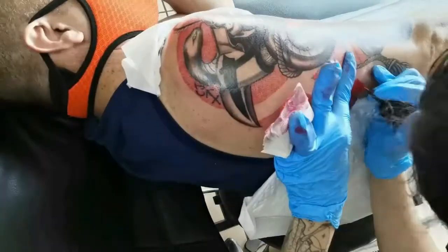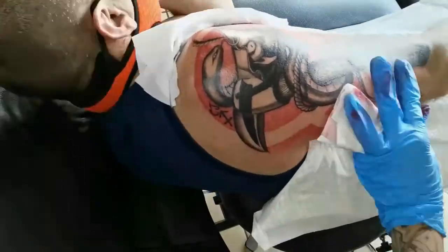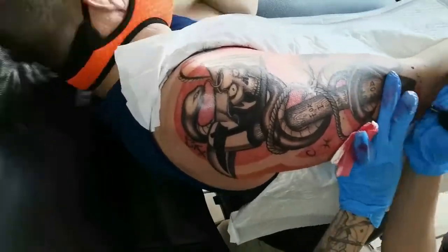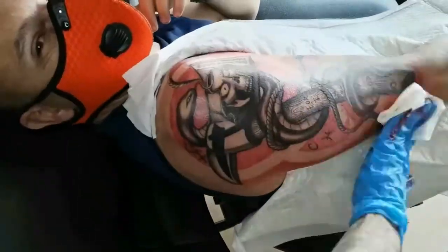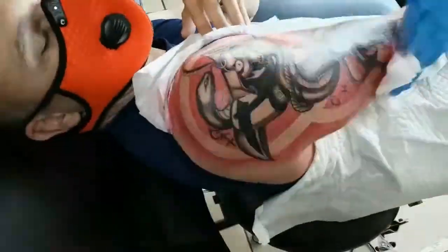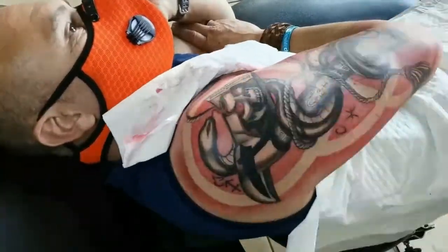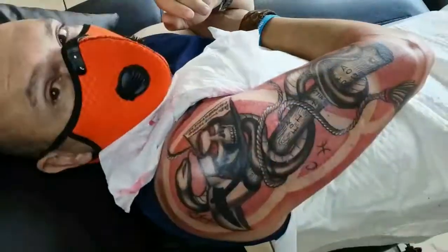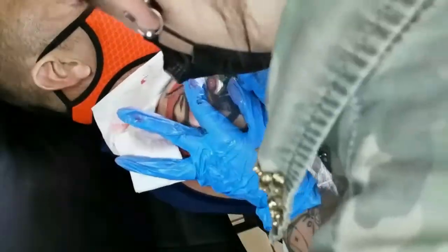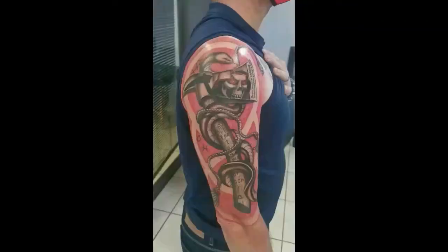So how the design came about: I went to do a consultation with Minette and we started talking about what I wanted. This tattoo has more to do with where I am currently in my life. I'm a firefighter as well as a medic, so that's why I designed a fireman's axe for the firefighting side of things, and the snake is part of my medical side.